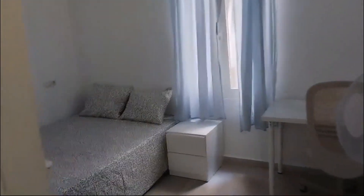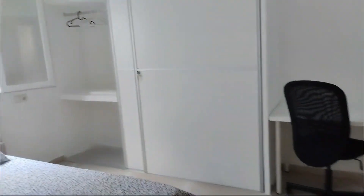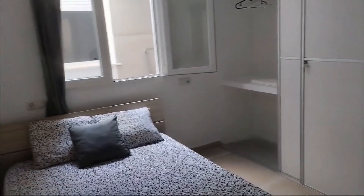Here's the third bedroom, which also has a desk. The four bedrooms have desks and also closets, and this one also has a night table.